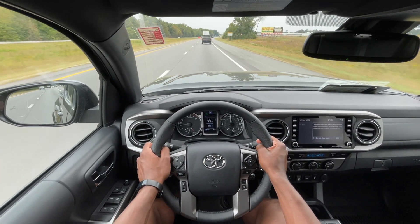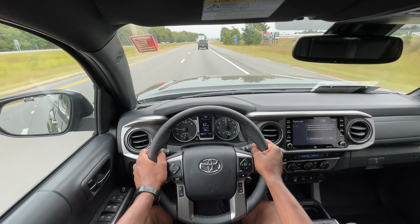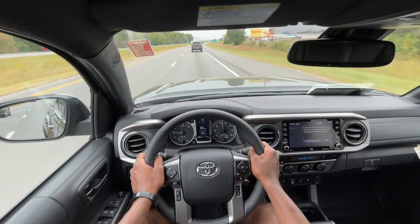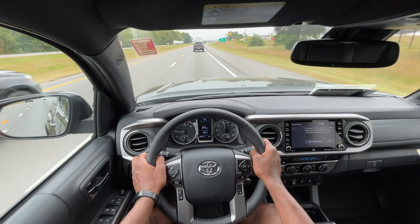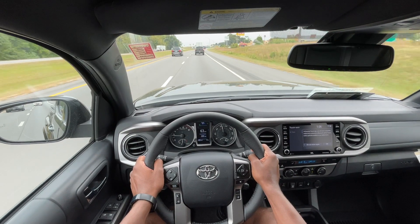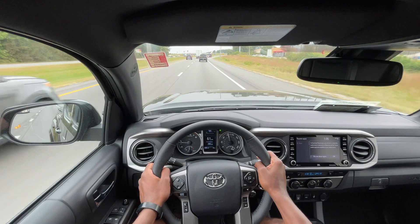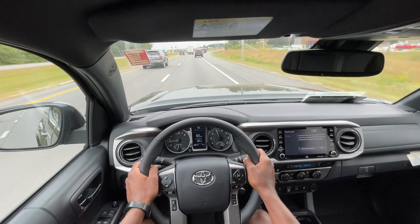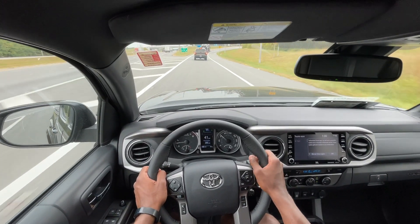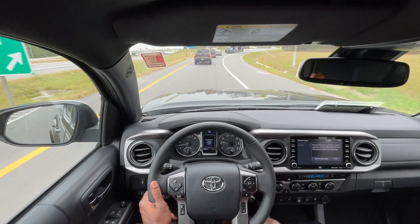I want to give one more huge shout out to Don Roberts Toyota for allowing me to review this Tacoma today — pretty good people out there in Manchester, Tennessee. So if you're in the market for something like this, definitely make sure you check them out. With all that being said, this brings me to the end of my review of this 2023 Toyota Tacoma with the V6. Thanks.